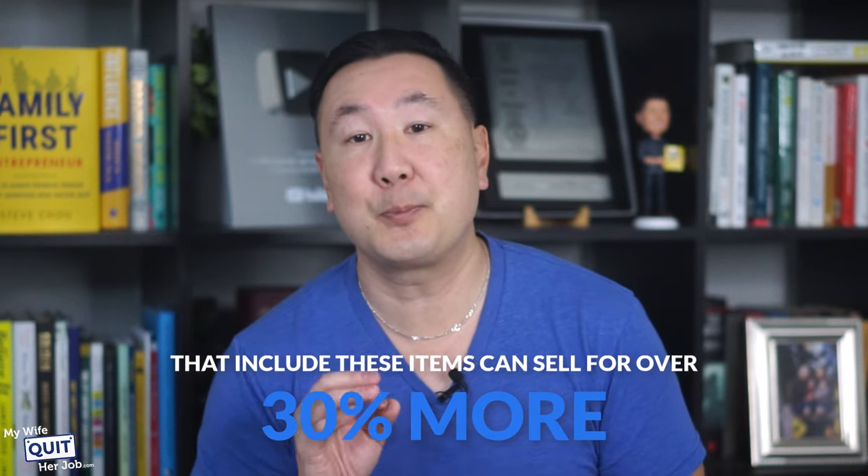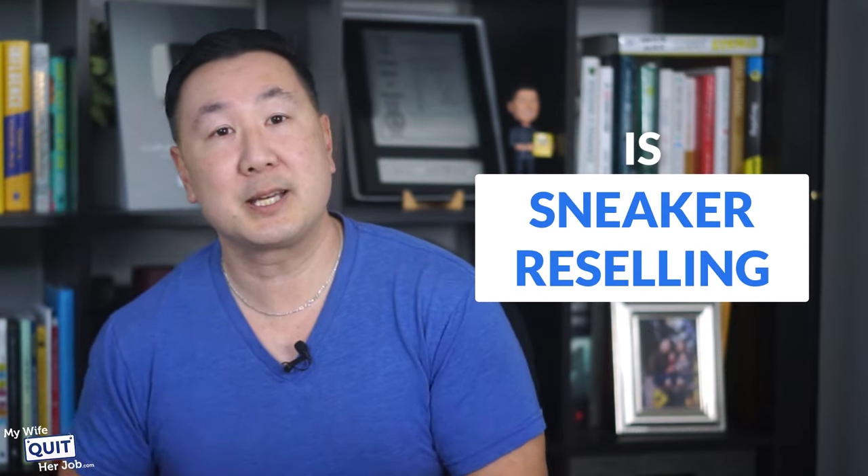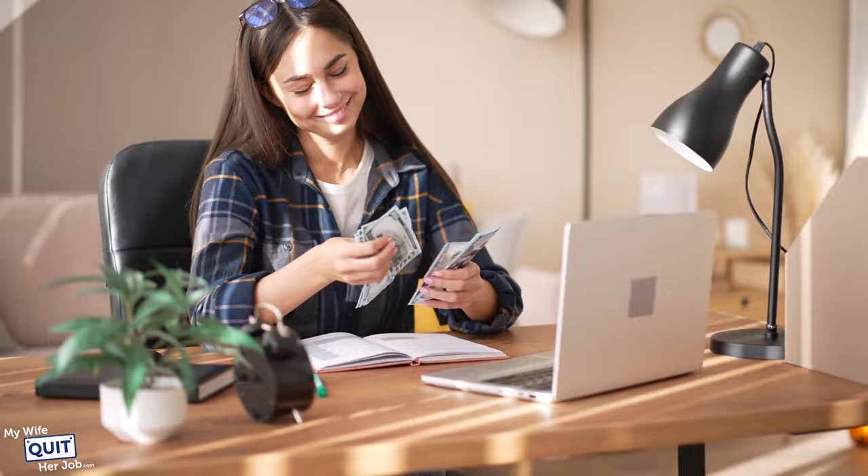Previously worn sneakers that include these items can sell for over 30% more than if you only have the shoes themselves. Is sneaker reselling worth it? If you're passionate about sneakers and ready and willing to put in the time and effort, then starting a sneaker reselling business is 100% worth it. Start off small, be prepared to hold onto your inventory for several months to maximize your profit, and build a network within the sneaker community where you can find valuable deals. Follow the steps outlined in this video and you'll be well on your way to running a successful reselling business.